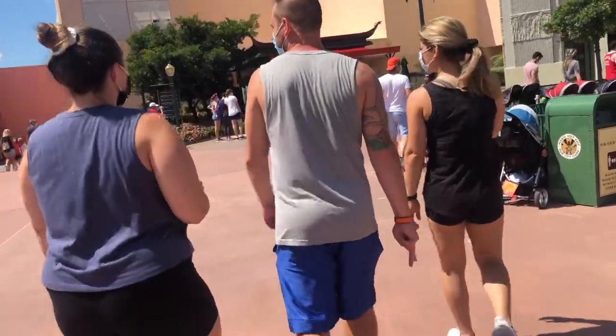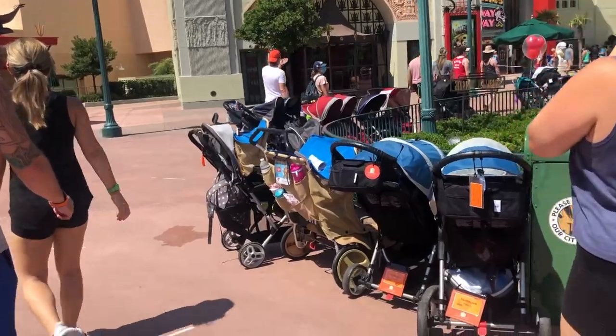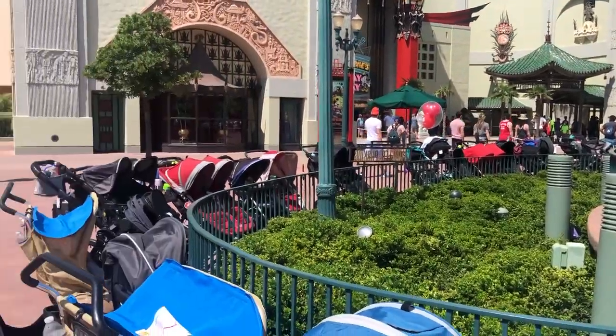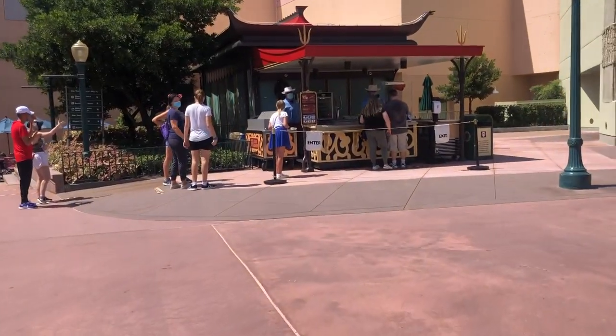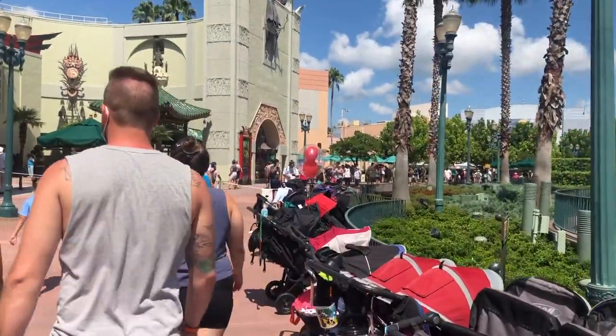We're going to try to push up lunch — we actually have dinner, so we're trying to push that up to a lunch at Mama Mel's Rose. We will see if we can or not. I don't think we can because there's really no reservations available all day for any of the table service dining.